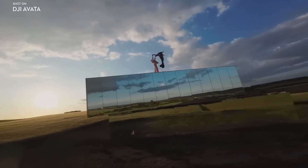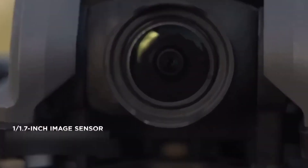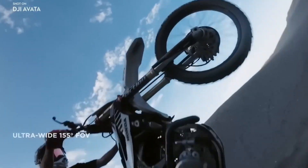The FPV Goggles V2 have two built-in 2-inch displays, each with a resolution of 1440x810 for an 810p live view.